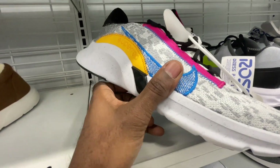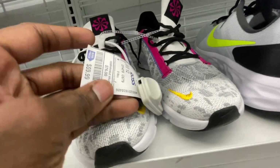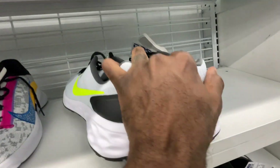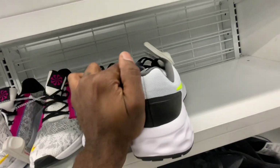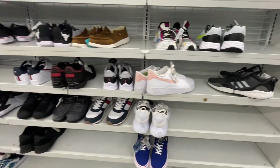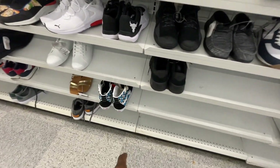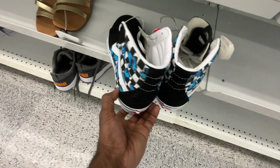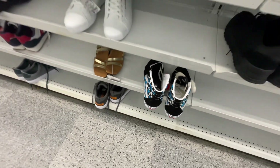Got these Nike Super Reps here, 60 bucks, size 12. Got some Nike running classic shoes here, 35 bucks. Let's see what else we can find. Got some Vans down here with some butterflies on it as well, hot top, 30 bucks — not bad for those.